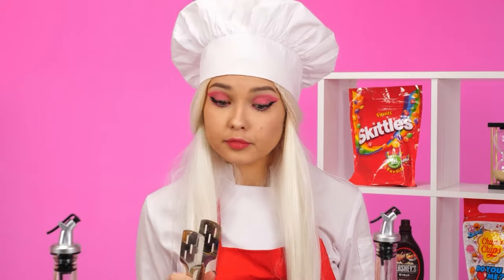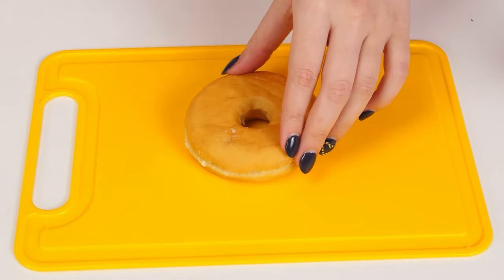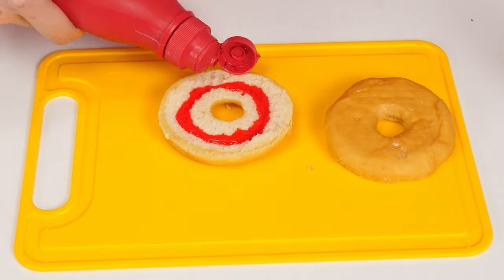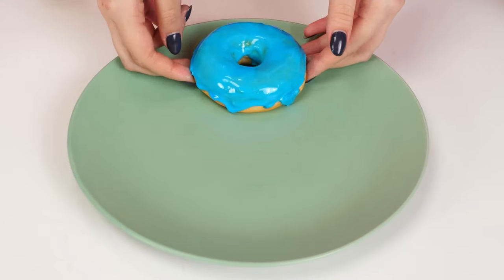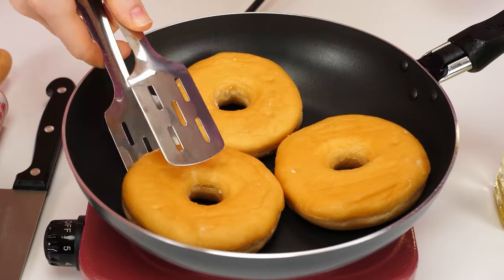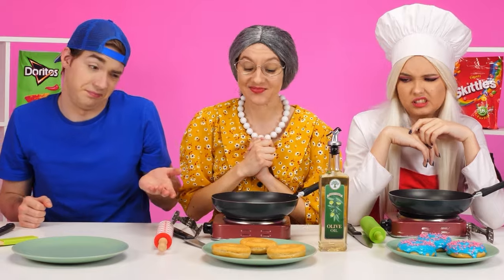Don't worry, dear. My donuts are almost ready. I'll decorate them now. Let's cut it out here. A human eats with his eyes. Therefore, appearance is the most important thing. Everything should be perfect. Bellissimo! My donuts will still be better without decorations. What good fellas you are!